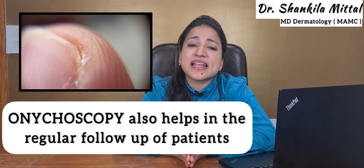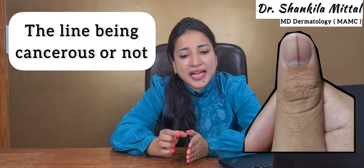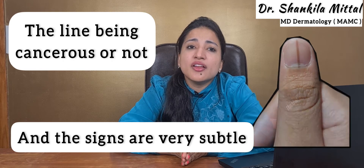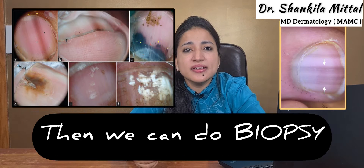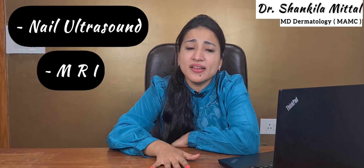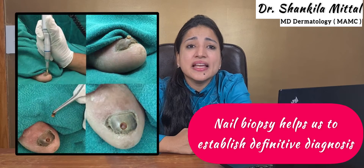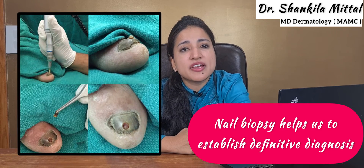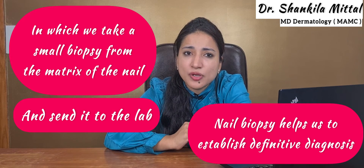Onycoscopy also helps in regular follow-up of patients. If we are doubtful about whether a line is cancerous and the signs are very subtle, we can use onycoscopy to follow up the patient, and if we pick up any change in the nail pattern, we can then do a biopsy. Other tests that can help diagnose nail malignancies on time include nail ultrasound or MRI, which are rarely needed. Nail biopsy helps establish a definitive diagnosis by taking a small biopsy from the matrix of the nail and sending it to the lab to look for any pre-malignant change.